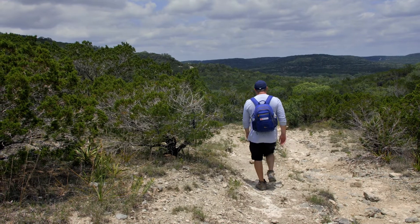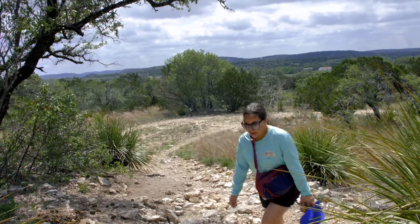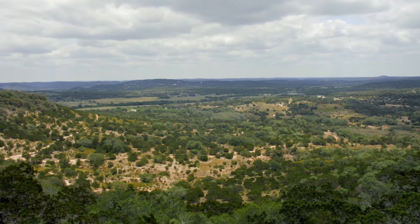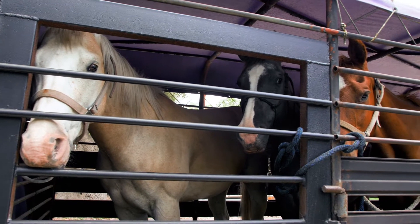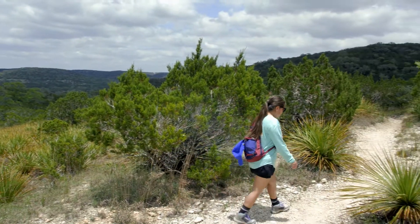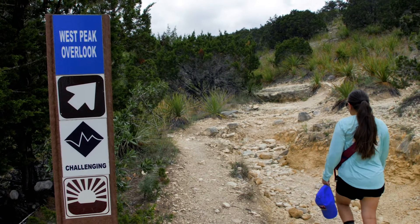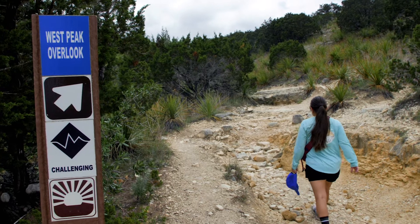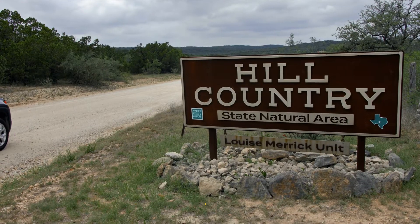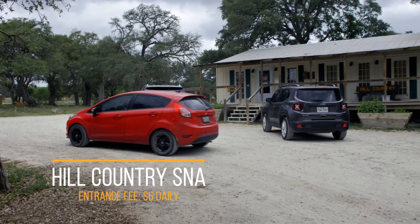Hill Country State Natural Area — back to nature. The hill country is enormous, even by Texas standards, at over 5,000 acres of rugged canyons and scenic plateaus. This former ranch is northwest of San Antonio, known for its excellent horseback riding trails and backcountry camping. Located in Bandera, Texas, the daily entrance fee is six dollars per person.